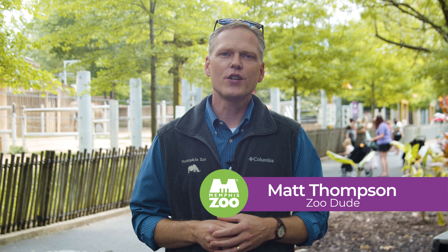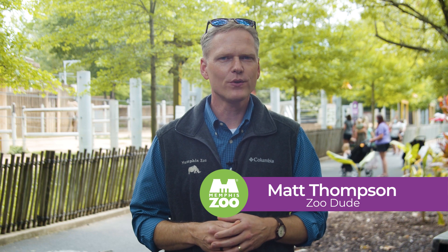Hi everyone, Zoo Dude here with another virtual behind-the-scenes episode for you. Today we're spending time with one of our curators to learn more about a special device for our five elephants.